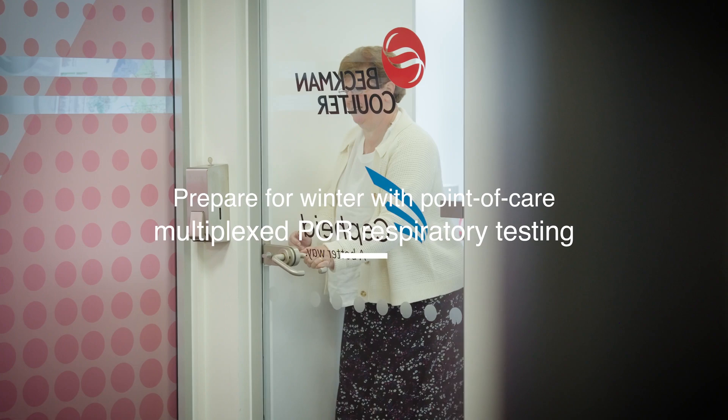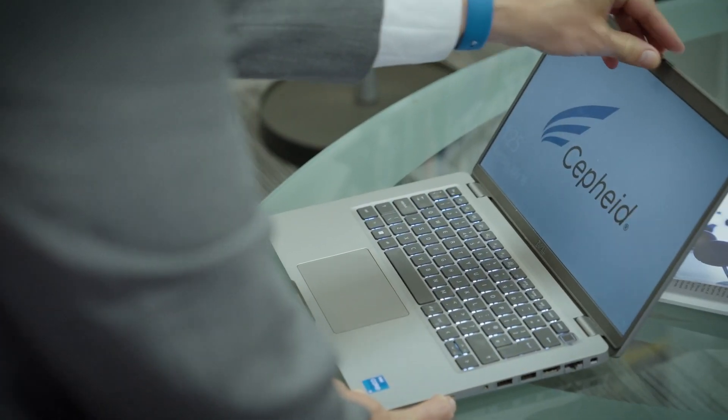I'm Helen Peat. I'm a HCPC registered biomedical scientist working in the NHS for over 39 and a half years.